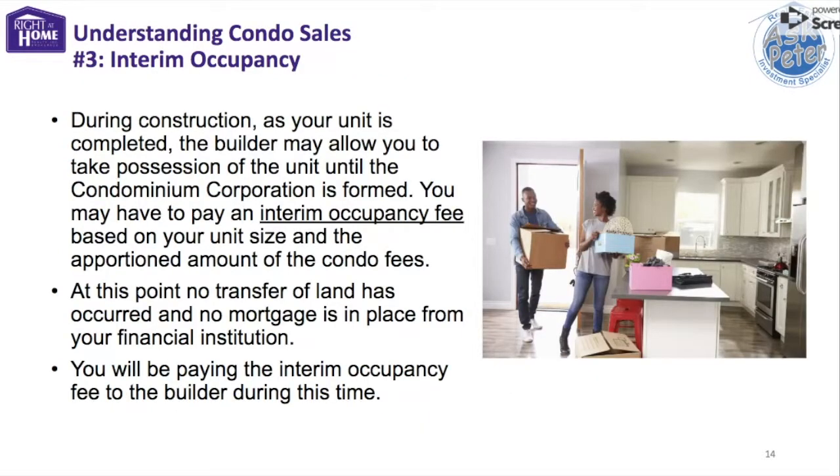When the condo is built and ready to be moved into, there's a period called interim occupancy where the buyer can take possession — in other words, move into the unit. During the period of interim occupancy, the buyer does not yet own the condo. They simply pay the builder an amount roughly equal to their mortgage payment plus condo fees plus taxes. No transferable title has yet occurred and no mortgage has been given. This is something many people are not aware of when they buy a condo, so take this into consideration when you purchase.